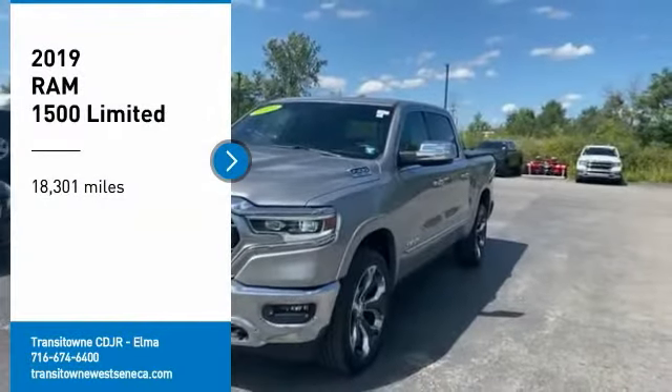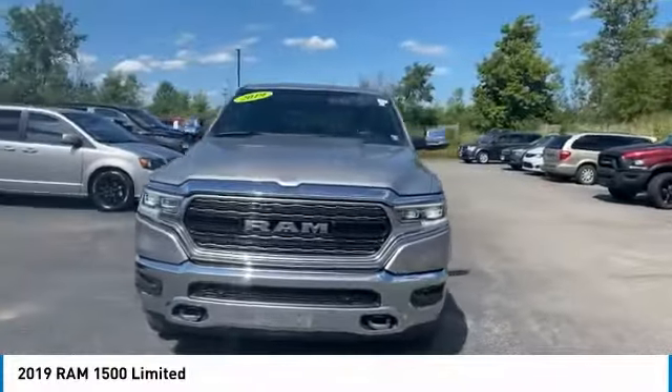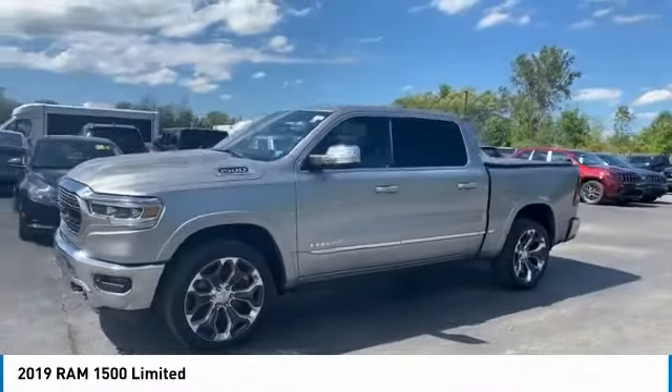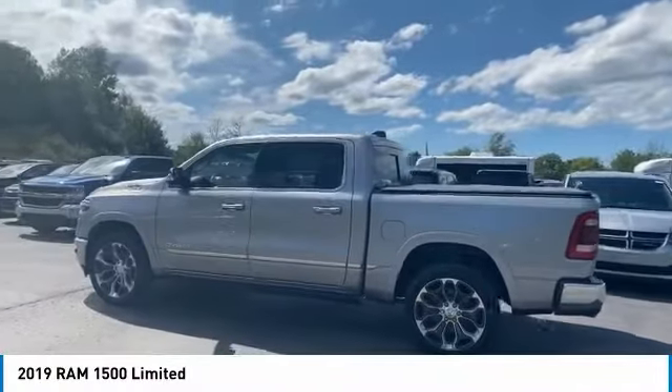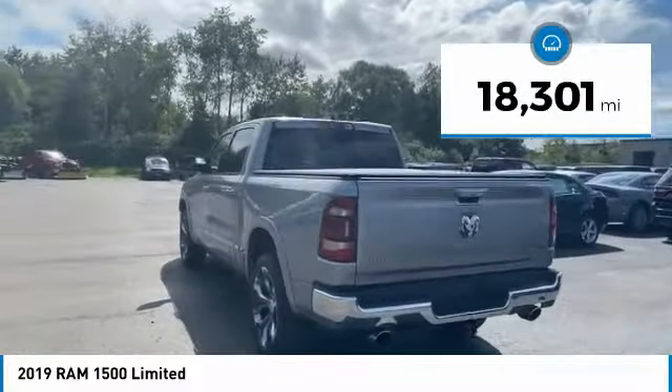Looking for the right vehicle? Check out the 2019 Ram 1500, which went against the Chevrolet Silverado, Ford F-150, and Toyota Tundra — all excellent trucks in their own right. The Ram took home the prize for its well-rounded strengths. This vehicle has less than 20,000 miles.